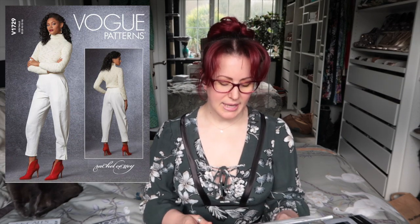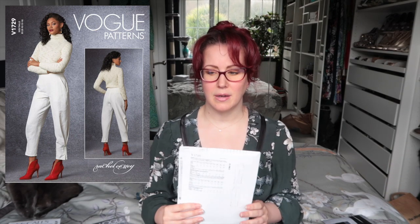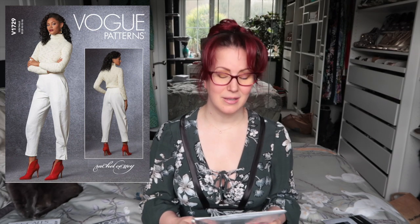More trousers — Vogue 1729, also Rachel Comey. I love the detail around the ankle where the fabric has been pleated, tucked in, and sewn down. I'm not sure if this shape will suit me; I bought the smaller size range, and if it had been a bit cheaper I might have bought both. I'll possibly go back on my next order now that there's free shipping. I really want to give these a try.